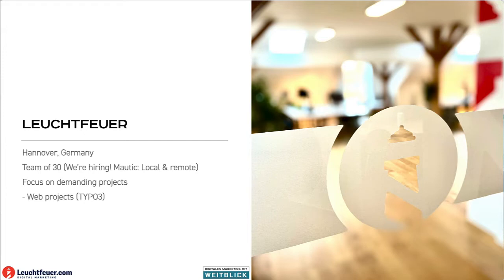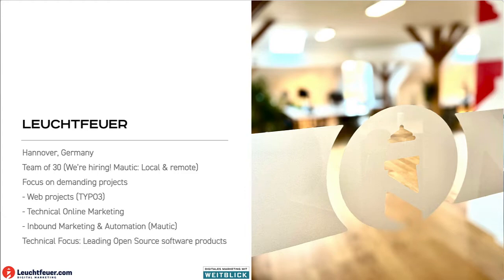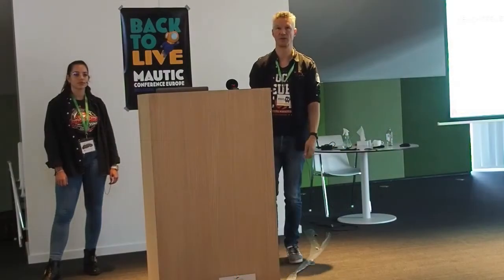We kind of specialize on platforms and we do large things like Continental.com and others. We do online marketing with a technical focus, and we do inline marketing, all things, and of course with Mautic. When it comes to tech, we're focusing on the open source stack and we love to do that with really good products, which we have here.